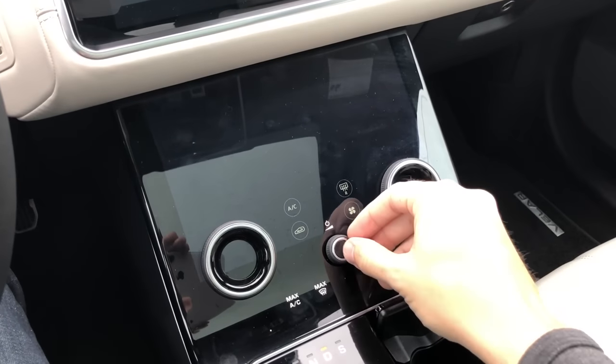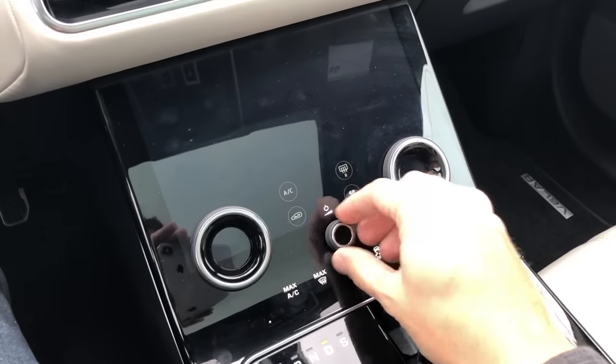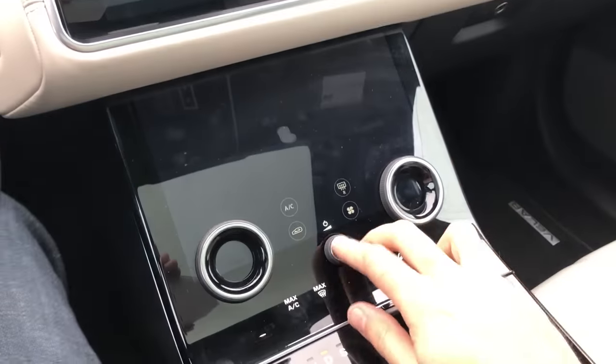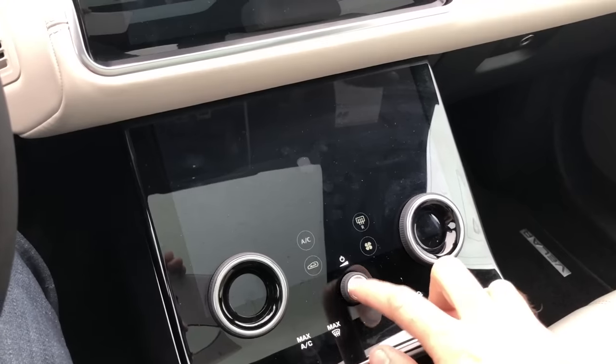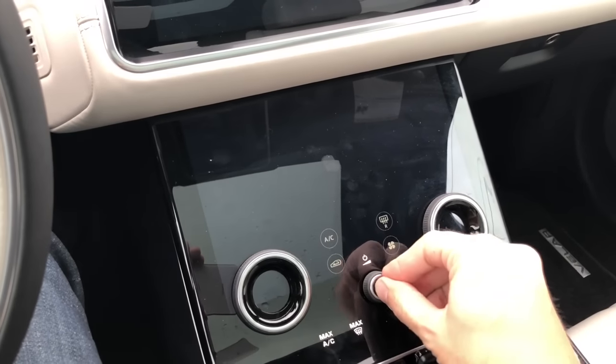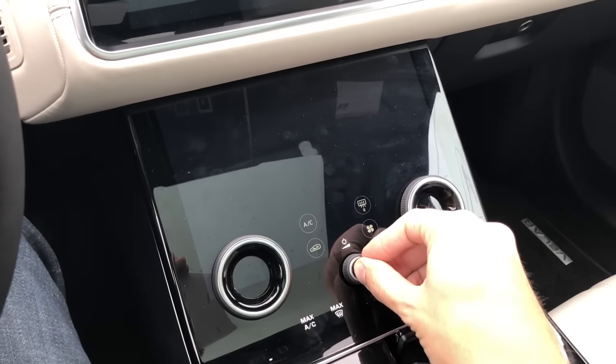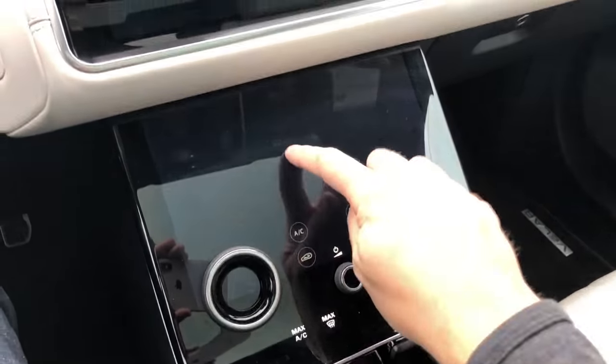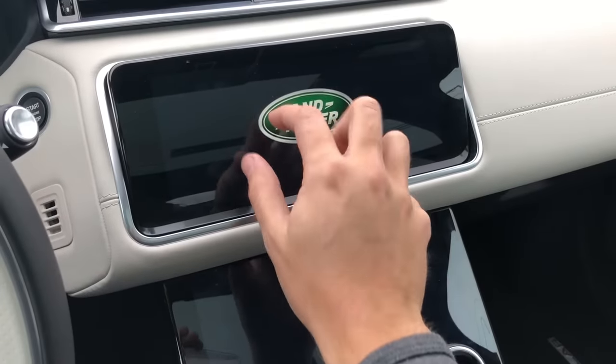With all that said about the screens — and I really like them — the reality is this is still a Land Rover. This happened during the day I spent with the Velar: the screens completely froze and nothing could turn back on. Even turning the car off three times and restarting it didn't work. In the end, I had to turn off the Velar, walk away for a few minutes, and then come back. They worked perfectly fine for the rest of the day.